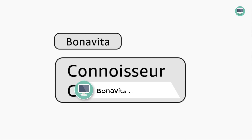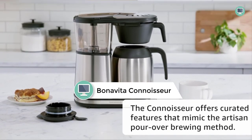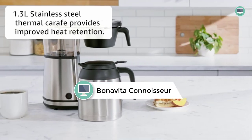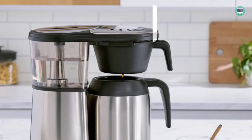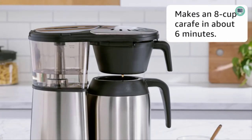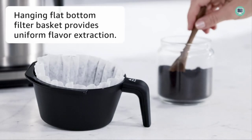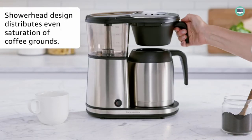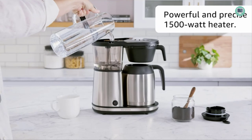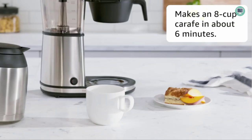Number 1: Bonavita Connoisseur 8-Cup One-Touch Coffee Maker. The Bonavita BV 1800 8-Cup Coffee Maker is the first brewer to earn the Specialty Coffee Association of America's SCA Home Brewer Certification. The SCA-certified home brewer seal guarantees that this coffee maker meets rigorous standards for brewing temperature and time, hot water distribution, and filtration. These standards make it a favorite among professional baristas and coffee enthusiasts alike. The Bonavita BV 1800 has earned a reputation as one of the most dependable brewers on the market by producing consistent brews every time.